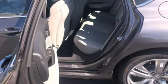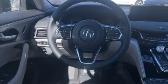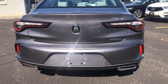Gas pressurized shocks. Auto dimming rear view mirror. And intercooled turbo inline four-cylinder engine. Luxury performance Acura.